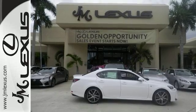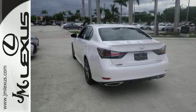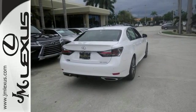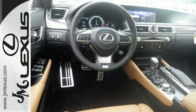Drive mode select and vehicle dynamics integrated management with sport mode give you the exact ride you're looking for. Bluetooth, Siri Eyes Free, and remote touch are at your command, and the blind spot monitor with rear cross-traffic alert and smart stop technology have your back.